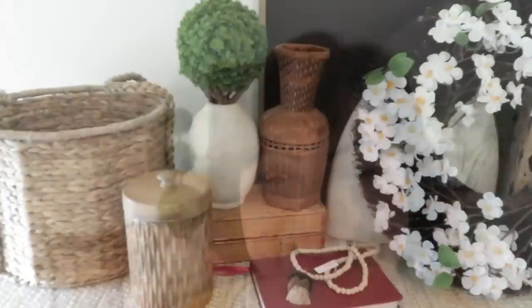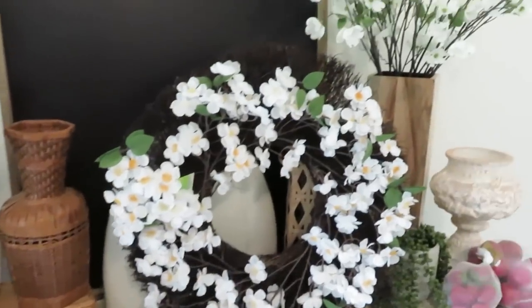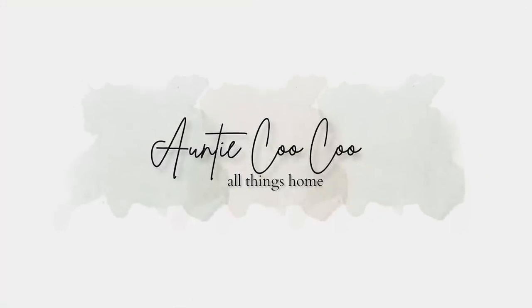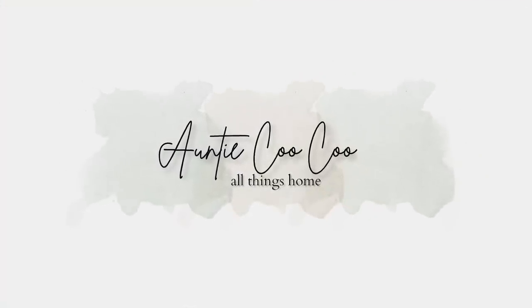Hi friends, it's Auntie Cuckoo. Today I'm sharing a decor haul. Welcome back. So today I'm going to share a haul with you guys — things I've been picking up from different stores. The theme is pillows. I also have some thrifted items and then we're going to do a quick catch-up and chit-chat at the end. So let's get right into what I'm finding.